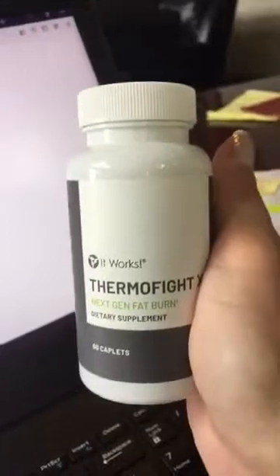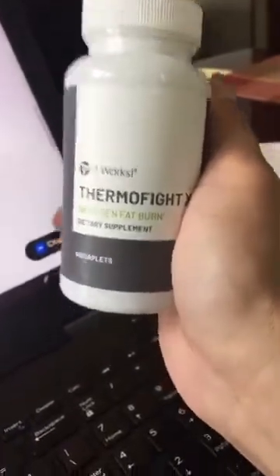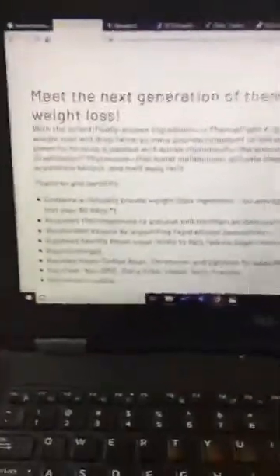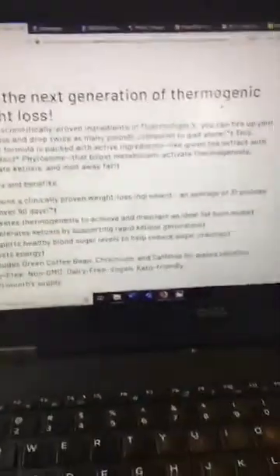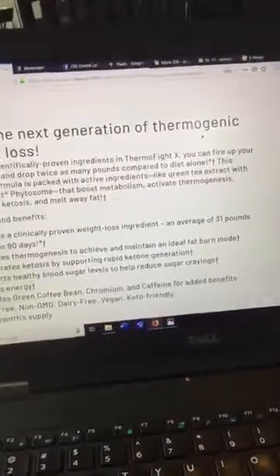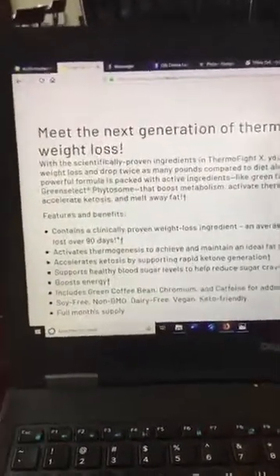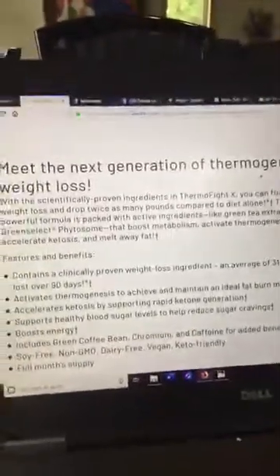You can't run out to GNC and get this or Walmart. It's got green select phytosome in it, which is an awesome ingredient. Clinically shown — people that use the ingredient in here lost an average of 31 pounds in 90 days. It's the next generation of thermogenic weight loss. With scientifically proven ingredients, it can fire up your weight loss and you can drop twice as many pounds compared to diet alone. The powerful formula is packed with active ingredients like green tea extract with green select phytosome.